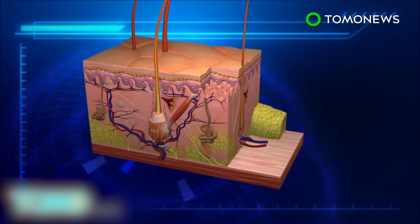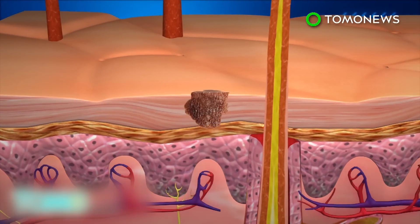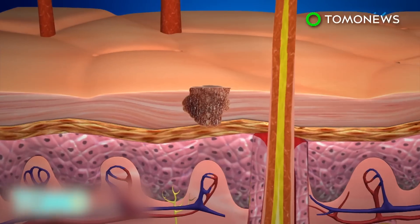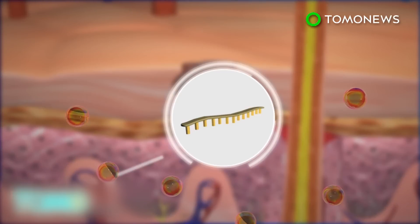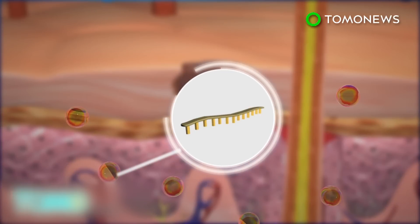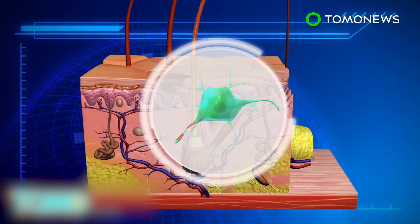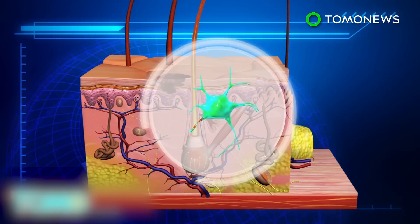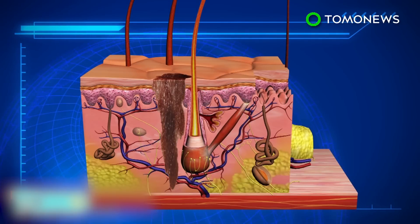Melanoma forms in the epidermis of the skin. At this stage, the cancer cells are not able to spread as they have no access to blood vessels. Researchers discovered that the cancer sends out tiny vesicles containing micro-RNA to the dermis layer. The vesicles induce changes in the dermis, including features of cancer-associated fibroblasts. These changes enable the dermis to absorb the cancer cells.